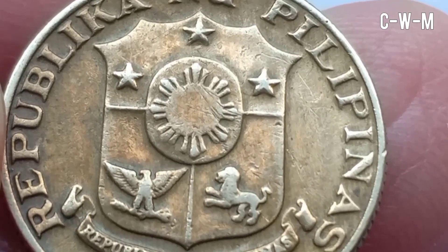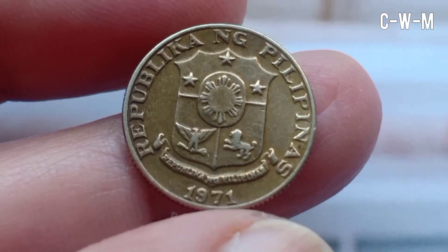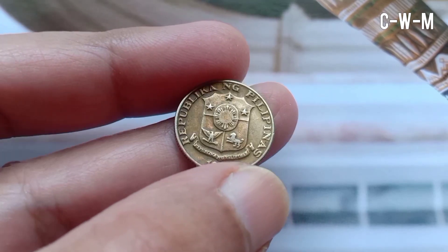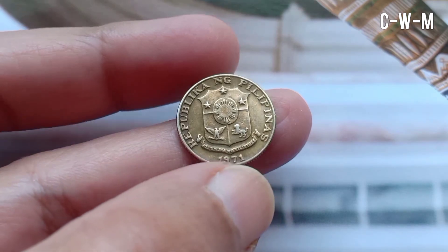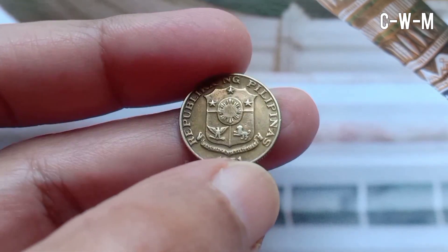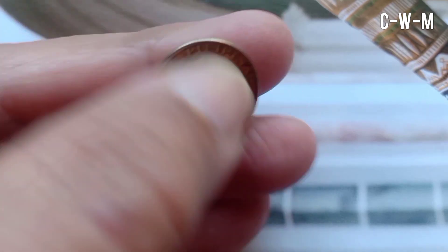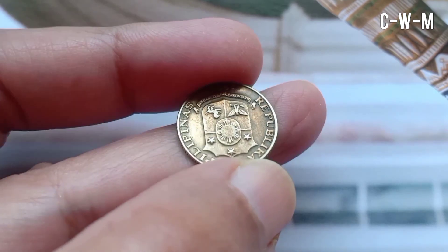The obverse features the coat of arms of the Philippines, which has a lion, an eagle, and a center design. There is a sun and three stars on the upper side. The script is in Latin, and the translation of the lettering is 'Republic of the Philippines 1971.'